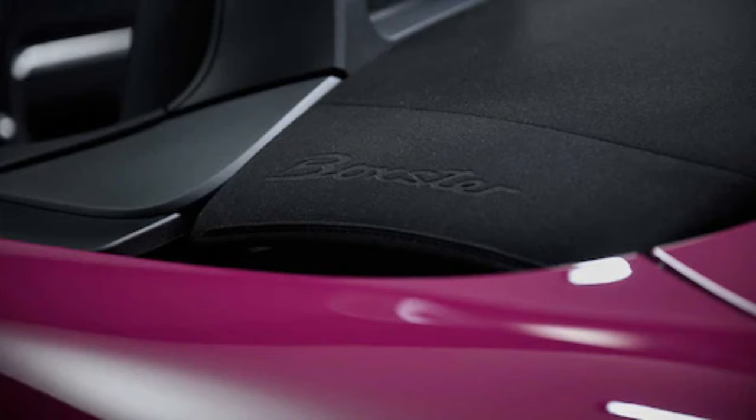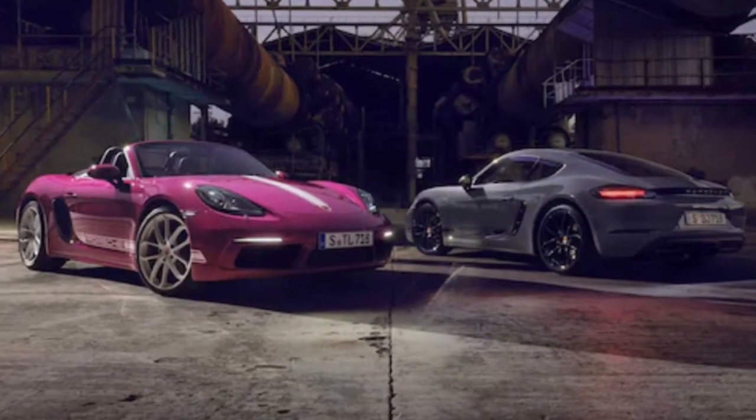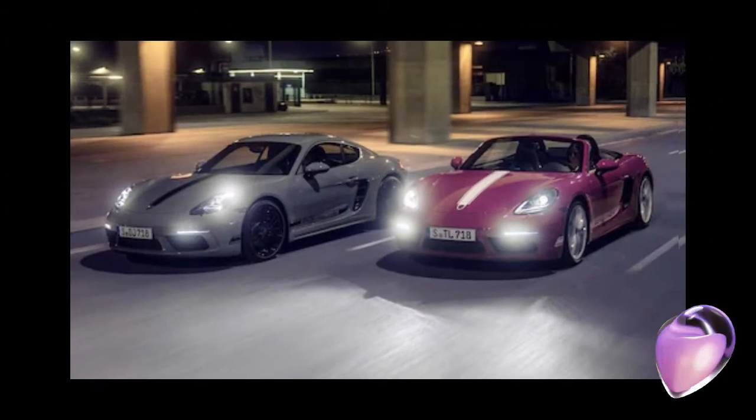Porsche will also offer the special edition 718s with either white or black contrast stripe packages. Check out the white option on the ruby-colored Boxster above, which also nets corresponding color wheels — so go with the white and you'll get sweet white rims.